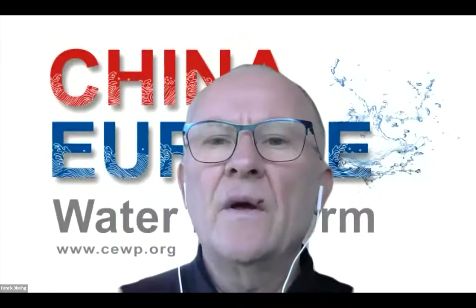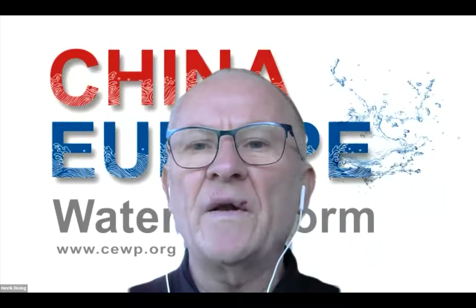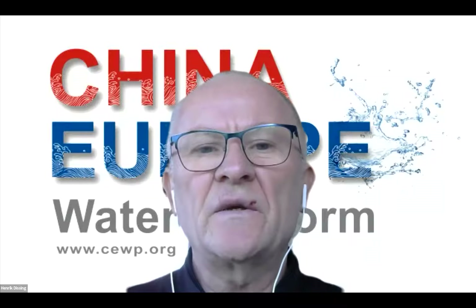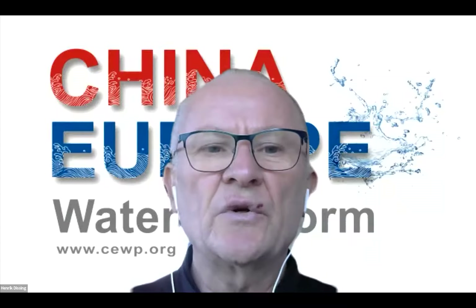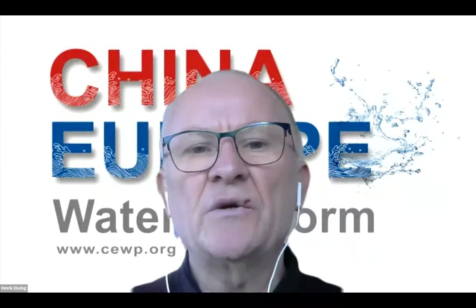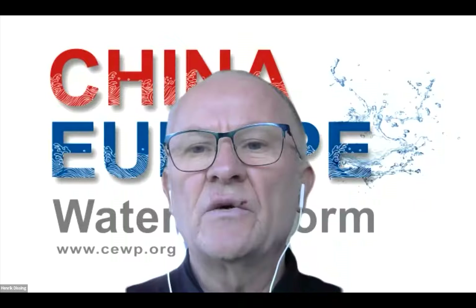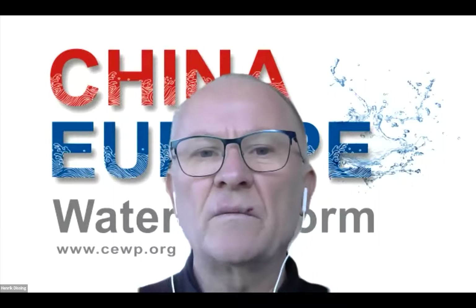Søren responds: honestly, he doesn't fully understand it, because NRW investments are very useful for water utilities. There is a strong tradition of pipe replacement in water companies, and the two should not be mutually exclusive. You can start the NRW journey with very small investments — it requires organizational changes and takes time. He recommends starting small and growing gradually, while also noting that more information and awareness is needed.